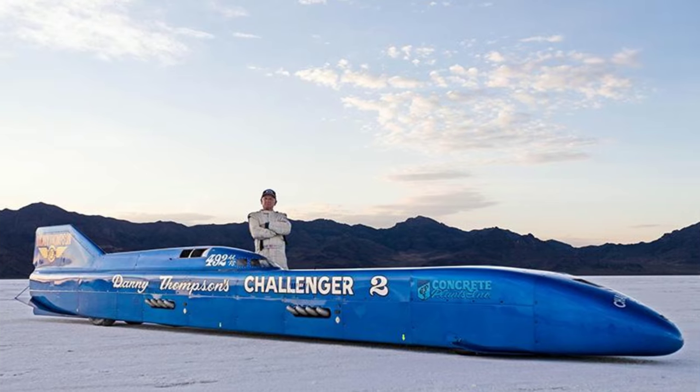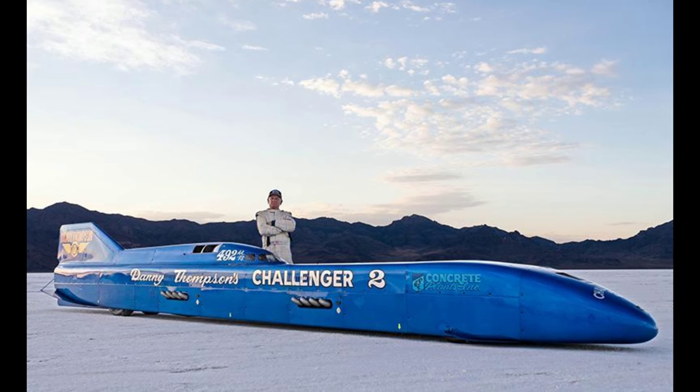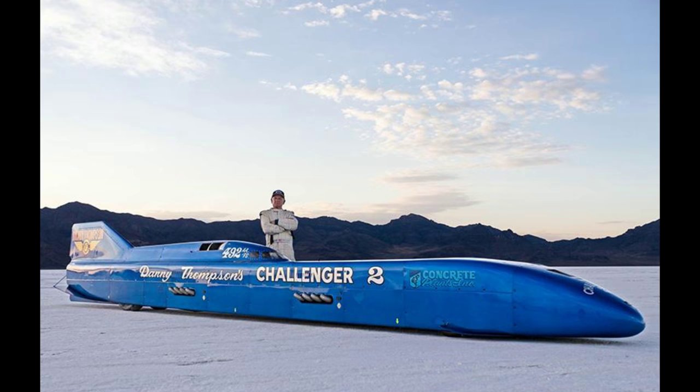Engine components have been upgraded to more modern drag race technology. My dad went 406.6 miles an hour in 1960, but he broke down on the return run, so he never officially got the land speed record. So after all of these years, to come back in his car and get the record officially for the Thompson family name — it makes the hair on my arm stand up. It's a big deal.